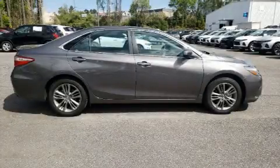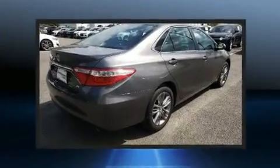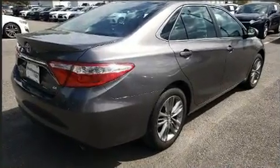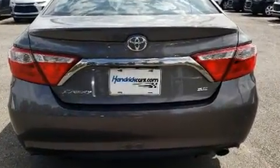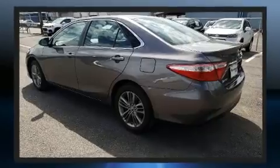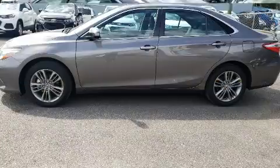Get excited about the 2017 Toyota Camry. This four-door, five-passenger sedan still has fewer than 30,000 miles. Under the hood you'll find a four-cylinder engine with more than 170 horsepower, and for added security, dynamic stability control supplements the drivetrain.